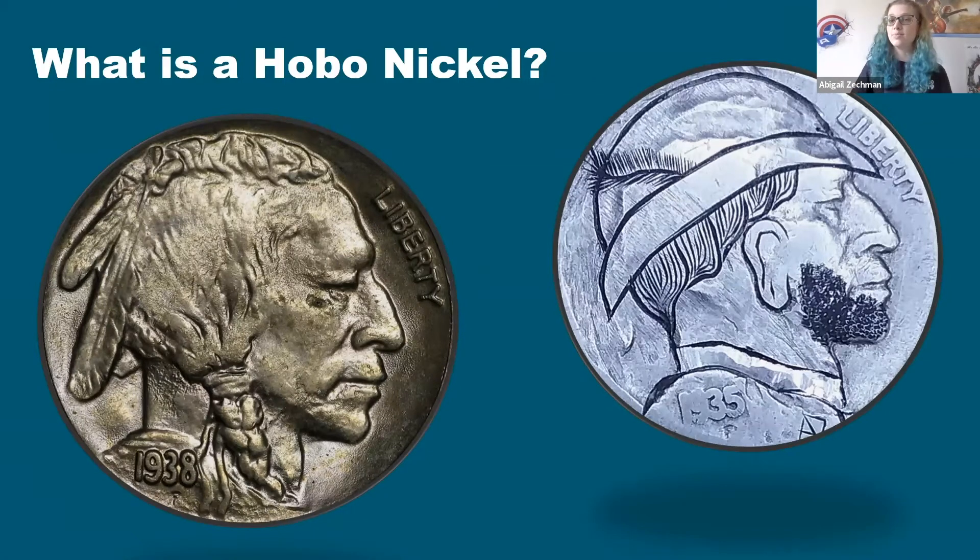Classic hobo nickel designs take away the feathers, braid, and hair of the Indian and add on a hat, shirt and collar, an ear, some different hair, and possibly a beard and mustache. These are classic or traditional hobo designs, the ones typically done during the Great Depression by the original carvers. A lot of modern carvers modeled their designs after those. I personally really enjoy doing classic carvings because I love the history rooted in this art form, and for me this is a way to help honor that.